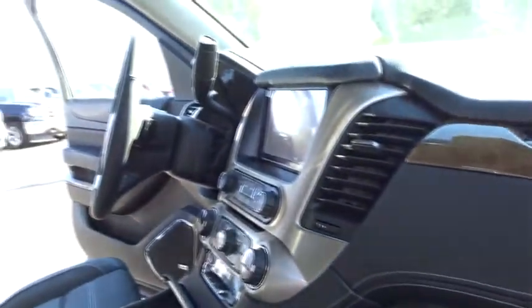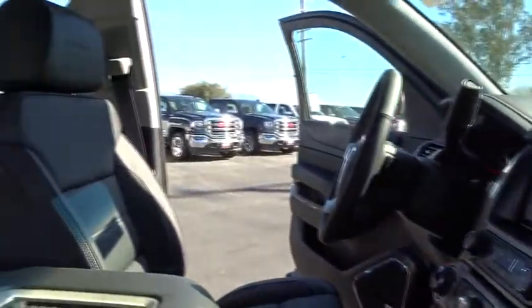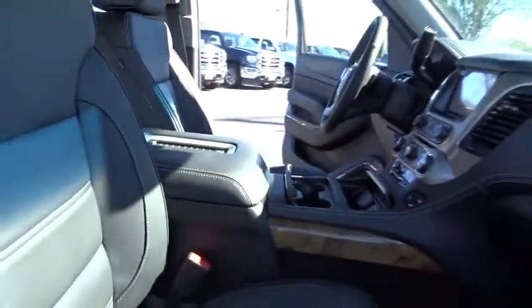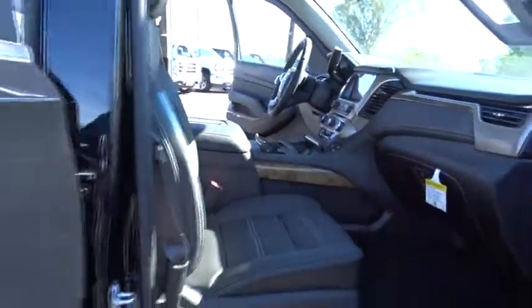Lane departure warning, stability control, DVD system, Bluetooth, leather wrapped steering wheel, driver airbag, adjustable steering wheel, power steering, keyless start, floor mats.